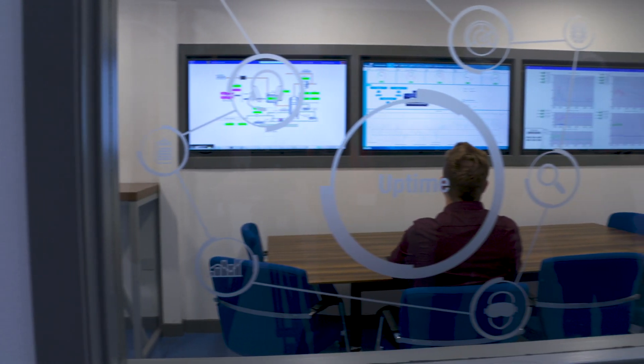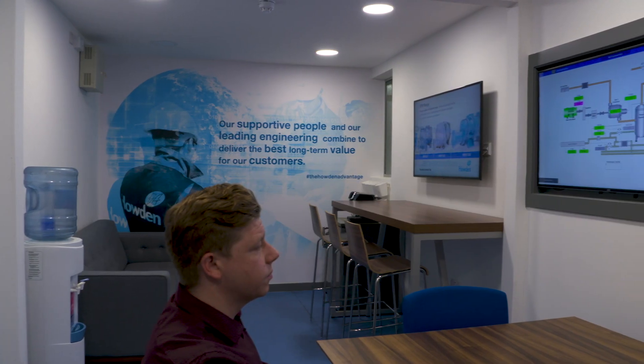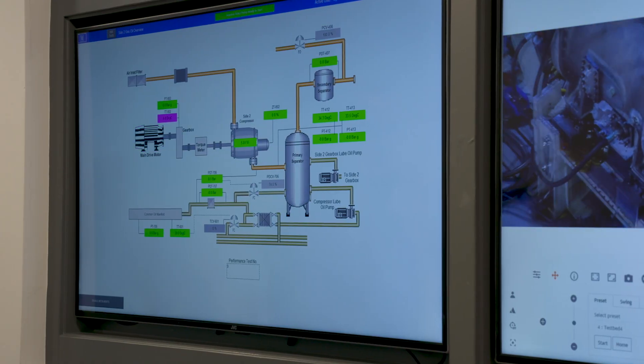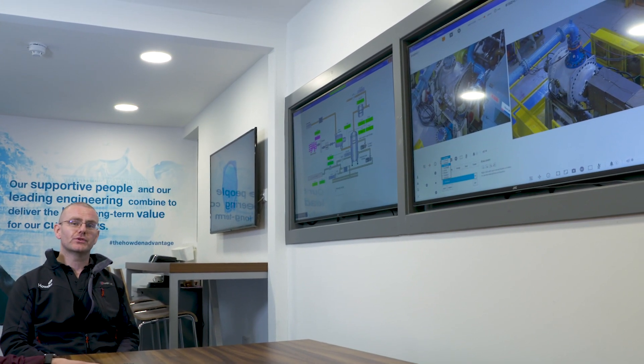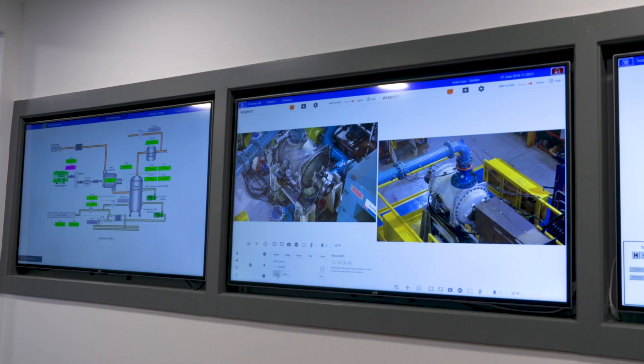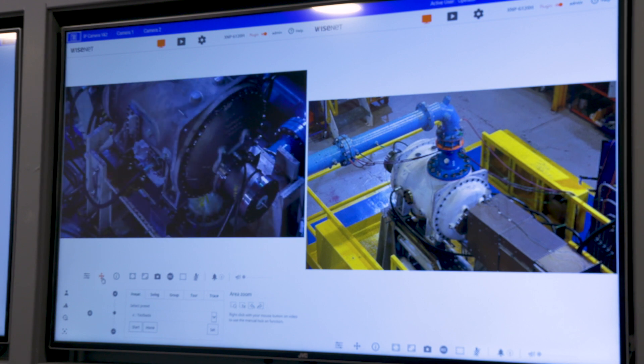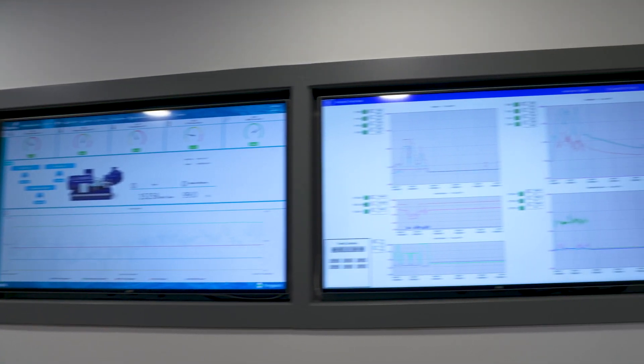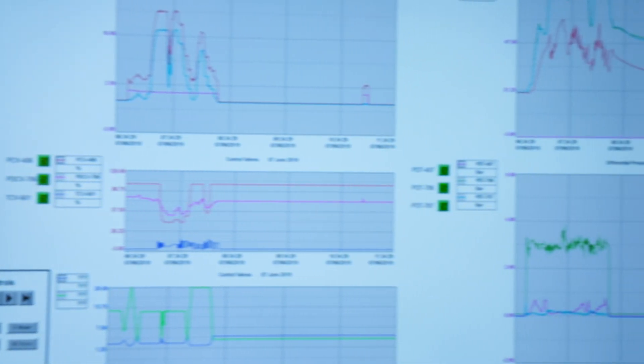Now we're in the test studio beside Alan Moffat, the test manager. As you can see, the conditions are a lot more comfortable than within the acoustic enclosure, and we are now looking at a direct replica of the HMI that was out on the control panel. Alongside the replica HMI screens we also have live camera feeds onto the test beds. The customer can see their machine being tested remotely from the actual process, and we can see on the SCADA system the live trending data, performance data, and power consumption.